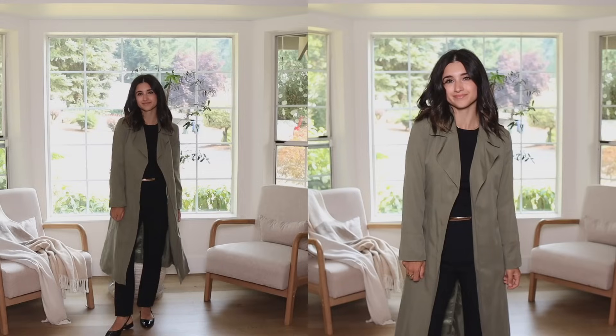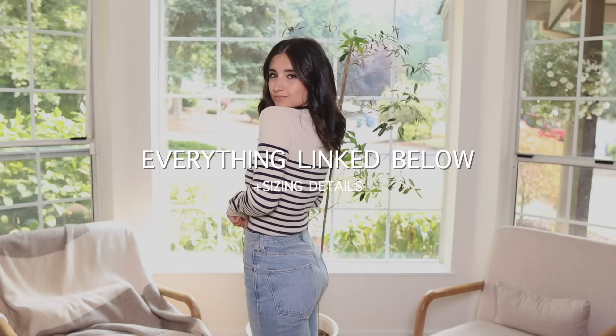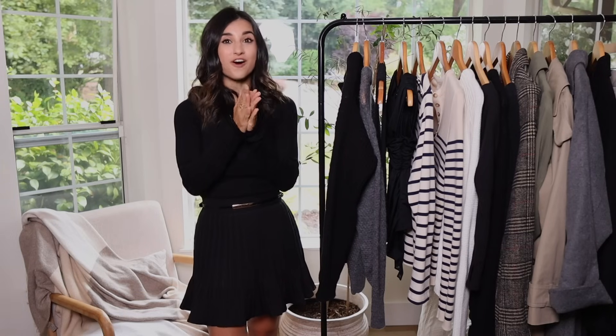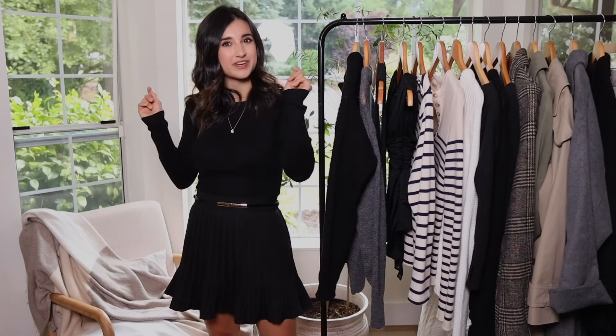I can't believe we already made it to the end of my fall wardrobe essentials for 2023 — these are my favorite videos to make every single year. Everything is linked below according to the number you saw on screen. Tomorrow or the day after I'll have my fall shoe essentials video up with all my shoe recommendations for fall. If you're new, subscribe for more weekly videos — I would love to have you back. Thank you so much for your love and support, and I'll see you in my next video!